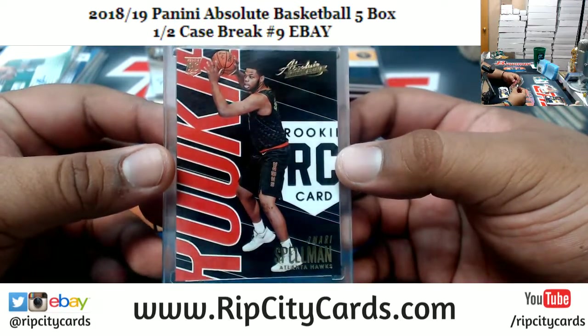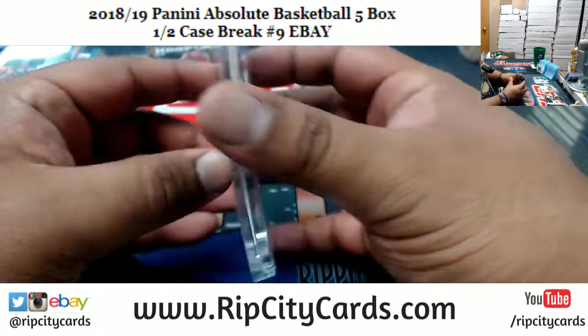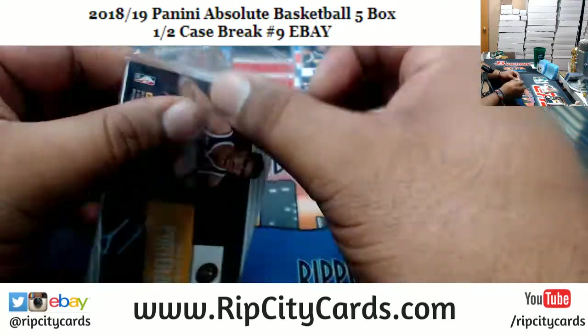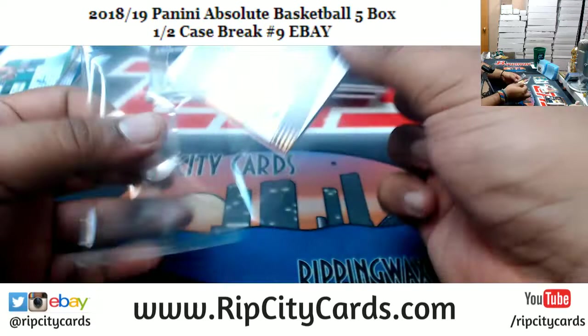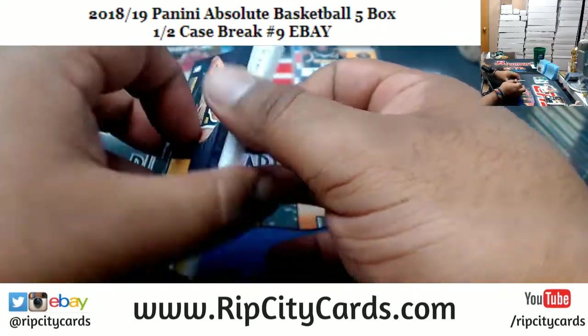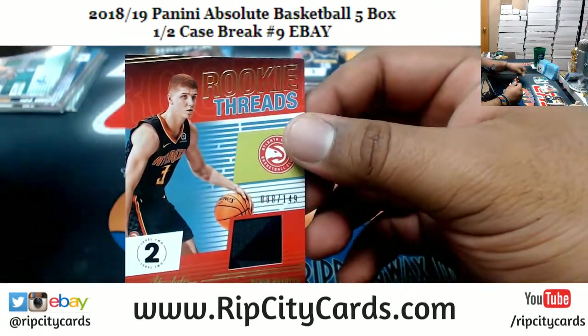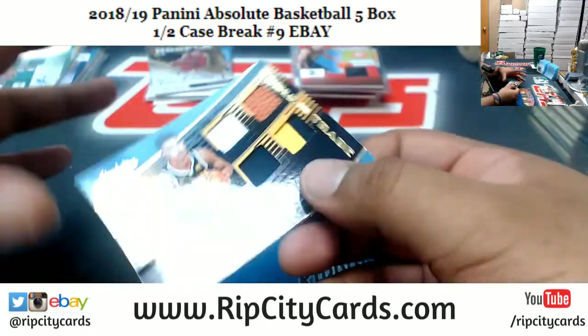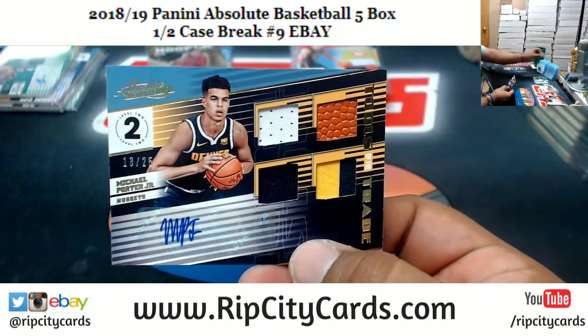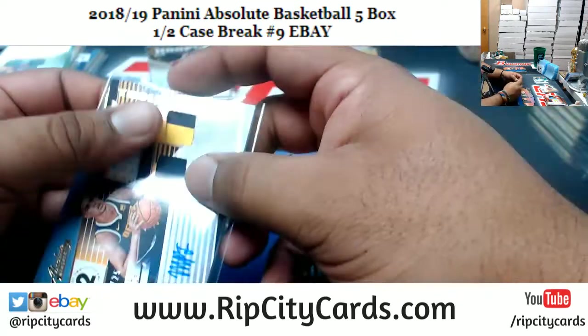Last minute here — we got Omari Spellman of the Hawks, rookie encased. We have Kevin Porter of the Hawks to $149, patch action. And Michael Porter Jr. to $25, rookie patch auto for the Nuggets. That's it for the break, so let's recap.